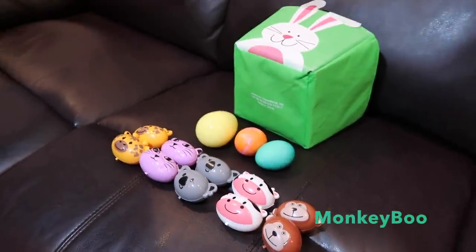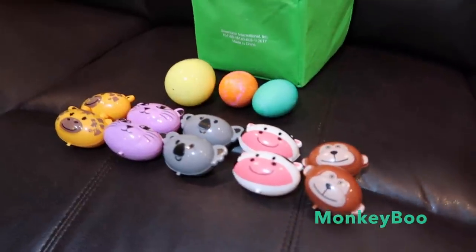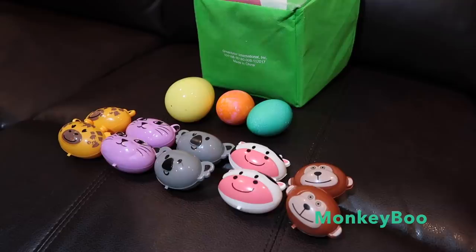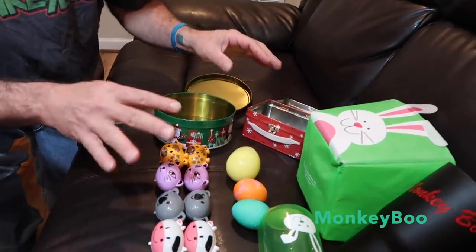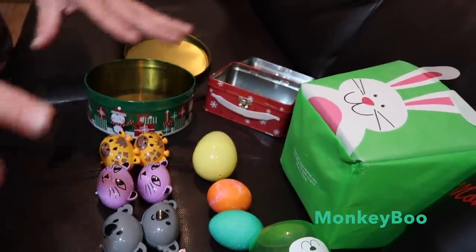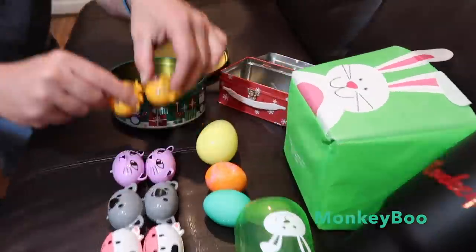So we're going to do something a little different. Instead of an Easter egg hunt, we're going to do an Easter egg foraging box because Boo loves to work for his stuff. We got some foraging stuff here that Boo likes to take things out of, and we're going to put the eggs into that and then put them in a foraging box.